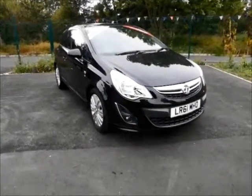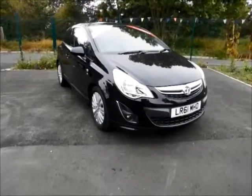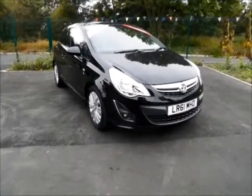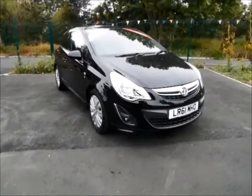This is a Now approved vehicle and comes fully serviced and ready to go with a 3-month comprehensive warranty. You can now reserve this vehicle online with a £100 deposit, or call our internet sales team to arrange a convenient appointment for you.